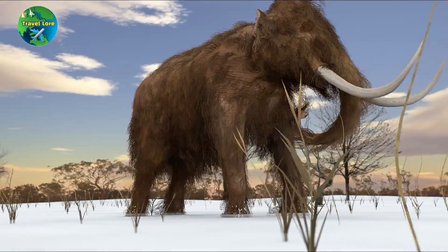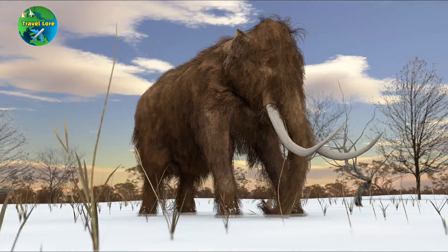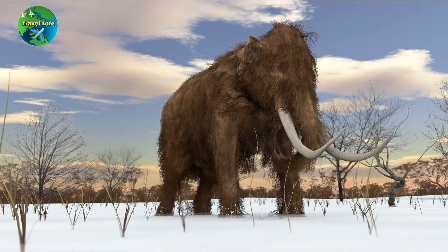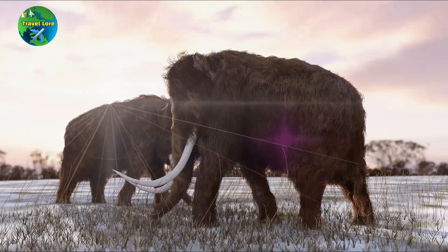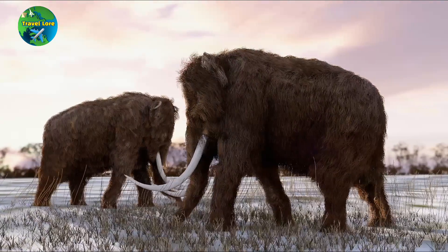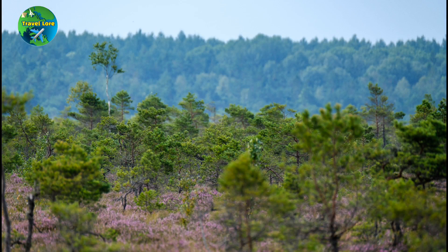In its natural habitat, the woolly mammoth helped to maintain grasslands and the tundra by trampling and grazing, preventing the buildup of snow, and allowing grass to grow. With the woolly mammoth gone, the tundra has become overgrown with trees, which store carbon and contribute to climate change.